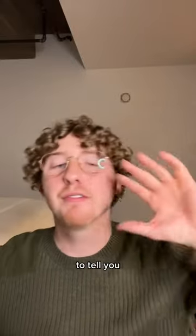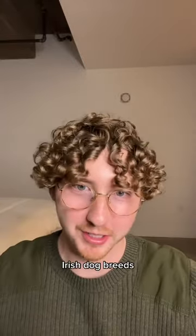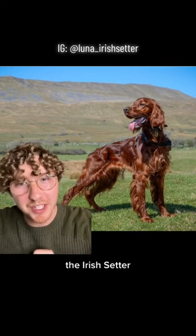It is almost St. Patrick's Day, so I'm going to tell you about five popular Irish dog breeds. First up, and probably the most well-known, the Irish Setter.